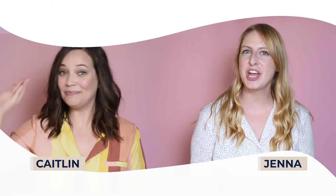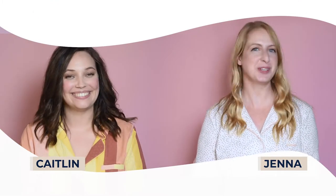Hey lovelies, Jenn and Caitlin here with Fleur & B's Beauty in Pajamas, and today we're going to tell you what not to put on your skin — and more specifically, if you have sensitive skin, dry skin, or oily skin, what ingredients you should avoid.